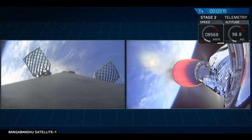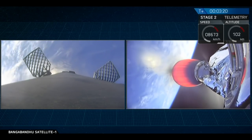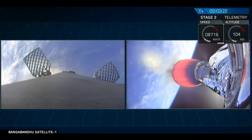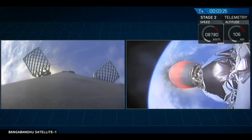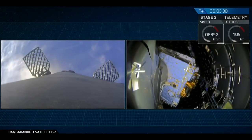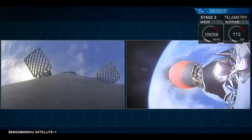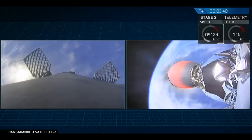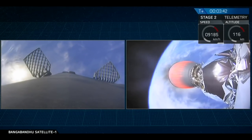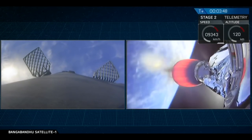The next major event is the fairing deploy, coming up just a few seconds from now — that's the second stage deploying its fairing. And there you see the fairings falling away. They're made of carbon fiber and aluminum honeycomb, but they still represent excess mass, so we no longer need them once we get out of the atmosphere.